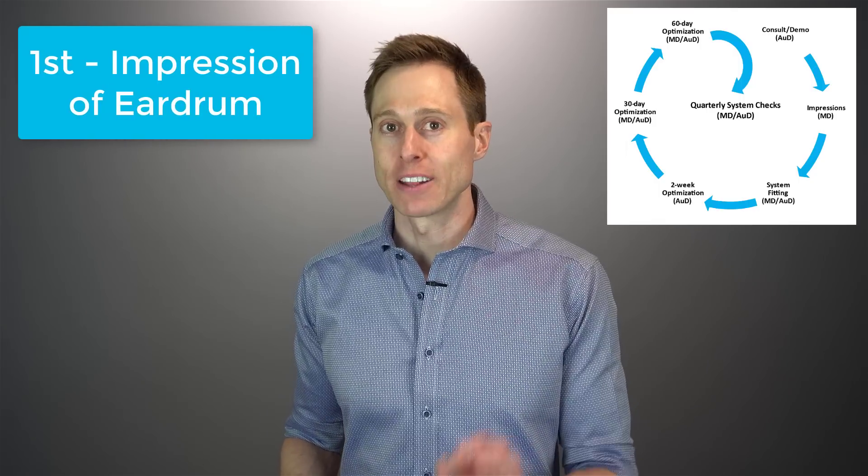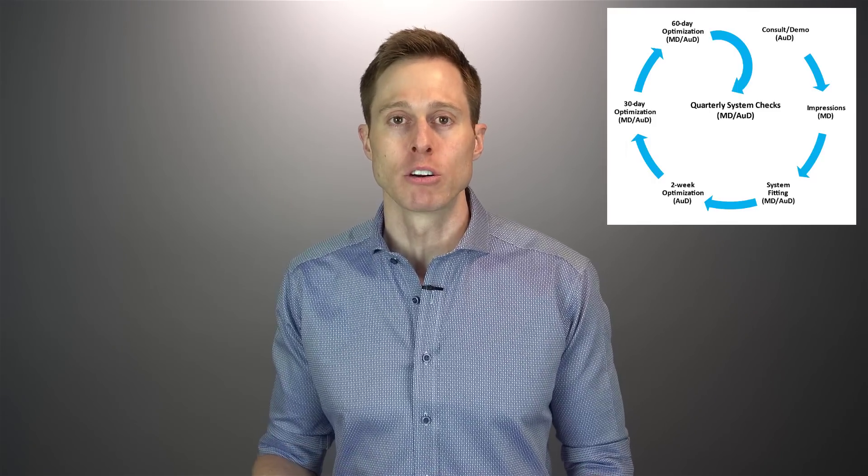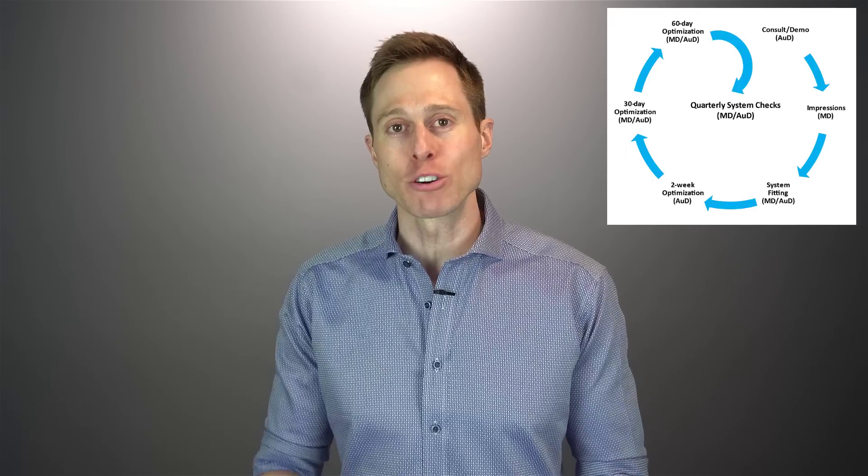The audiologist may also have you listen to a comparator, which lets you compare the differences in sound between a hearing aid and EarLens. If you're a good candidate and decide to pursue treatment, the next step is to get two impressions made. The first impression is an impression of your eardrum — they actually take a physical impression of your actual eardrum so they can make the custom EarLens lens. The second impression is more of a traditional one where they inject silicone material into your outer ear, like they would for a regular ear mold.